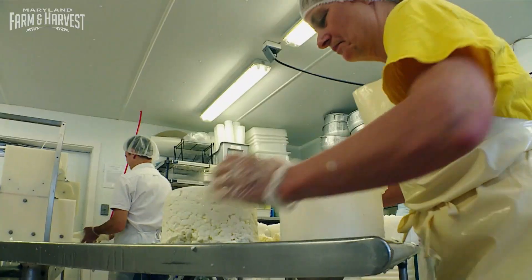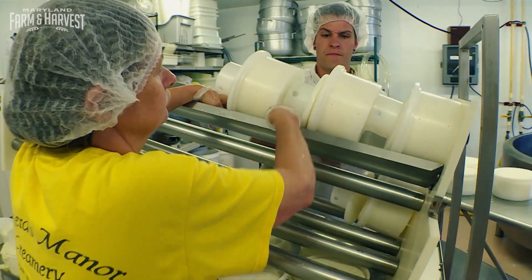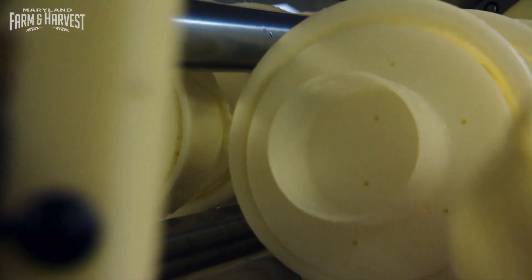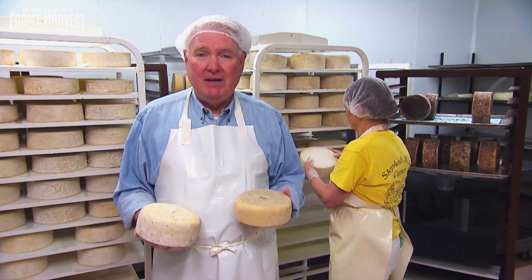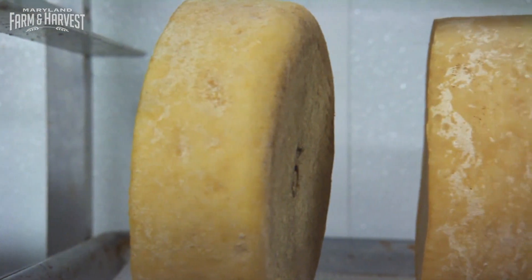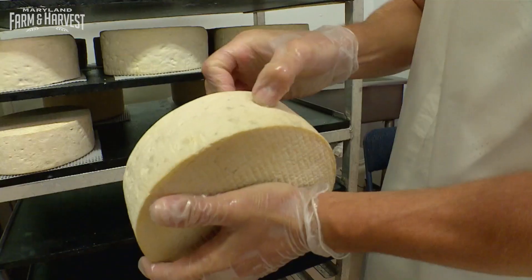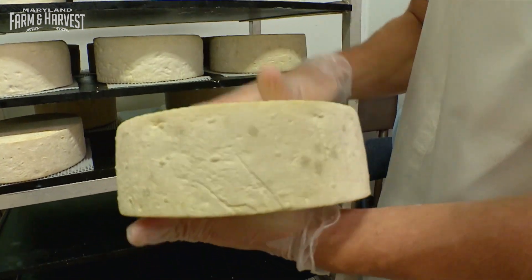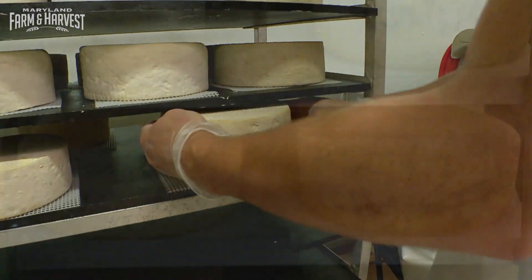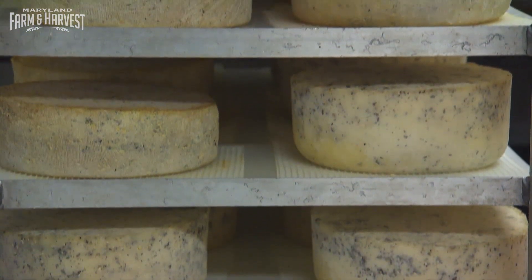Once in the molds, they're pressed to remove any remaining whey, and then off to the aging room. In the final stage of cheese making, time is the most important ingredient. The cheese will dry, forming a rind, while the cultures create a barrier that protects the cheese and helps create its ultimate flavor. As it ages it becomes nuttier and harder and really nice.